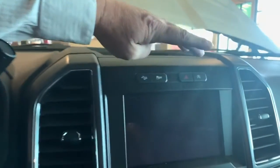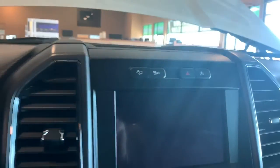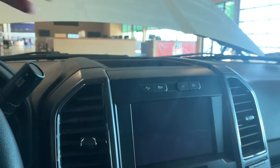You'll notice your hazards up here, and also the auto stop-start button. What that does is if you pull up to a stoplight and your vehicle is completely at rest with your foot on the brake, it turns off the vehicle and saves fuel. If you don't want that to happen, you can just push this button right up here and your vehicle will continue to run.